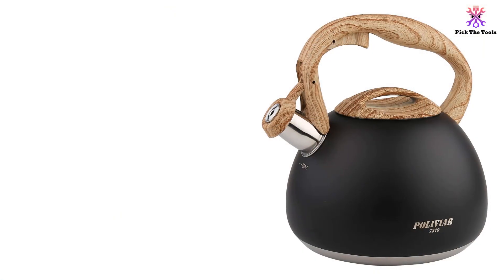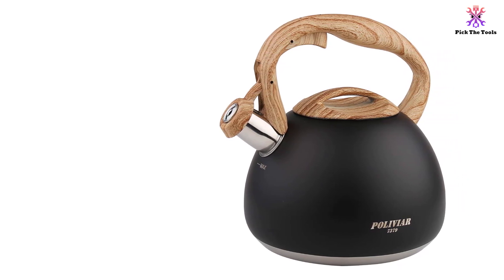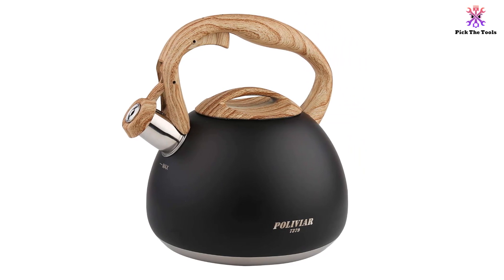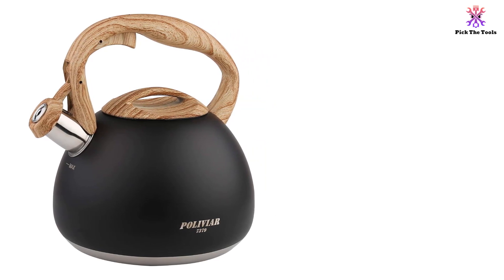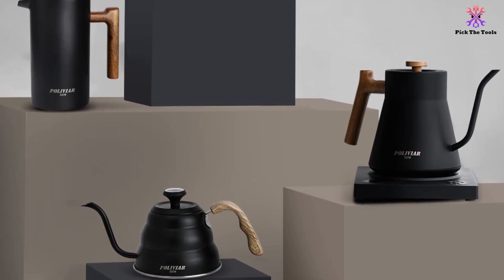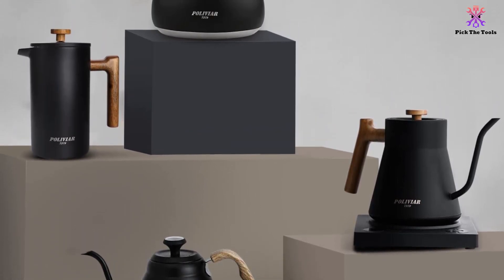It looks the part, and it functions brilliantly too. It comes with a loud whistle to let you know when the water is boiling, as well as an ergonomic, heat-resistant handle to protect your fingers when you want to pour out the water. It's also quite compact in terms of dimensions and capacity, so it's a good option for solo users, couples, or smaller families, rather than those who tend to make big pots of tea on a regular basis.